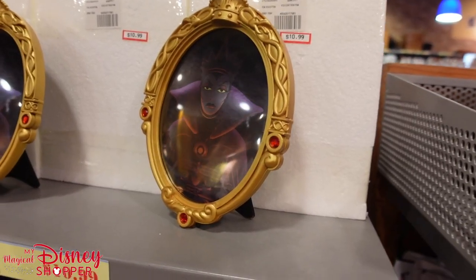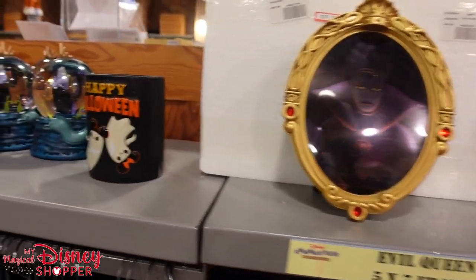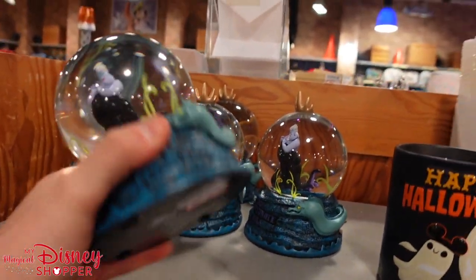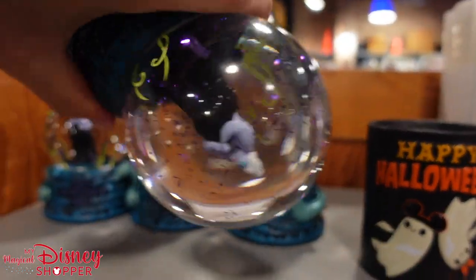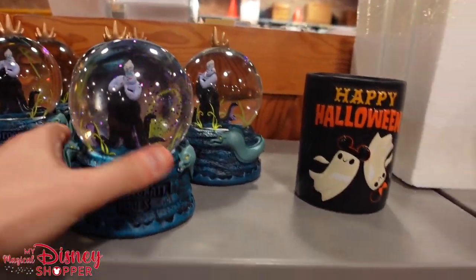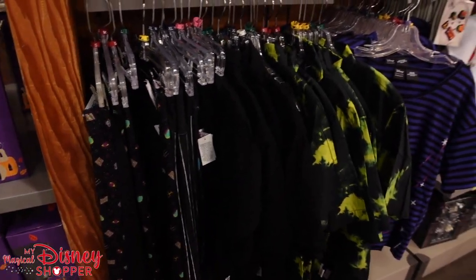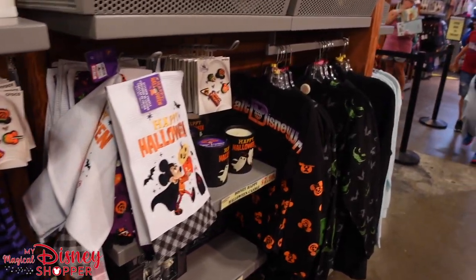The tea towels from Halloween are back — $12.99, were $21, and you get two of them. For fans of fedoras, they've got the Haunted Mansion fedora for $15.99. There's also the Evil Queen frame for $10.99 and the Poor Unfortunate Souls little snow globe with purple glitter for $20.99. They still have a bunch of Halloween stuff — now is the time to grab it.